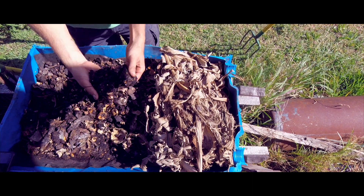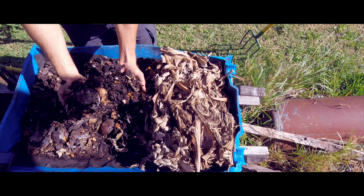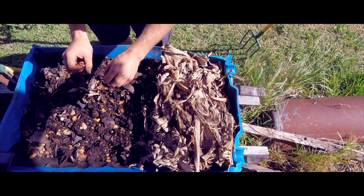It doesn't take long for the worms to turn whatever you've put into the barrel into this dark rich coffee kind of ground. All kinds of other things end up living in there too but they never really bother me much.